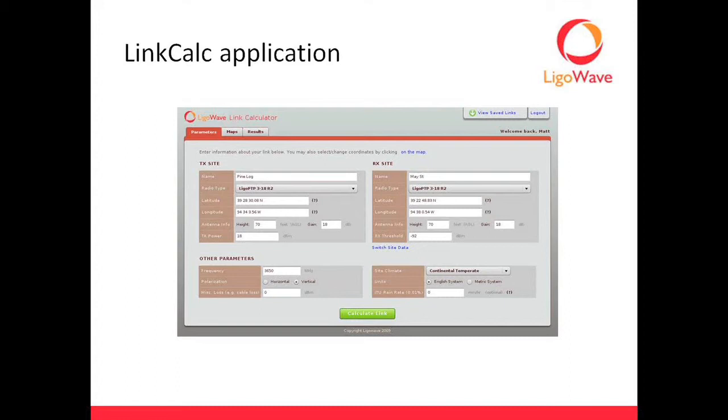The ITU rain rate is an incredibly important field because it tells you what your link availability is going to be on high-throughput links above 10 GHz. Remember that at 10 GHz and above, rain really starts coming into play — water droplets in the air attenuate signals heavily at higher frequencies, and the higher you go, the more attenuation you get. The ITU rain rate represents the average maximum 0.1% of the time — essentially the worst rain you'll get for a given location. Here in Atlanta, the value is 66, meaning 66 millimeters per hour — that's what it considers a monsoon-level flood.